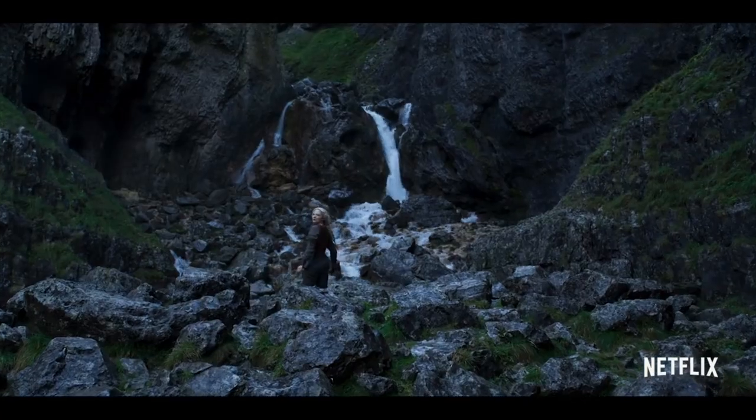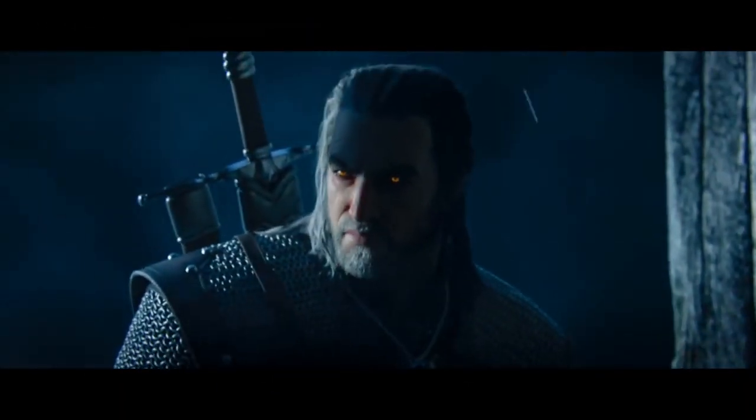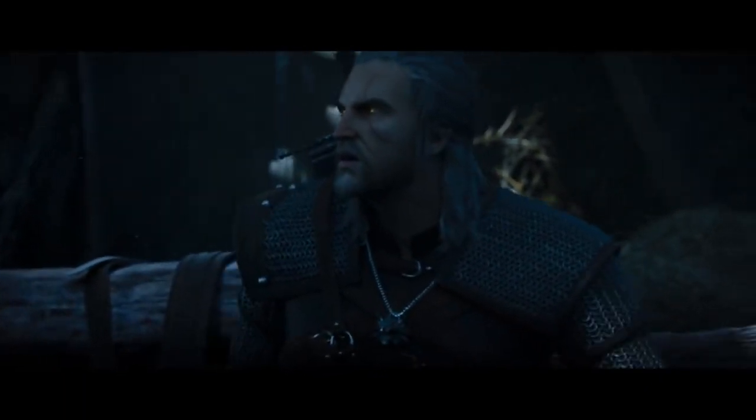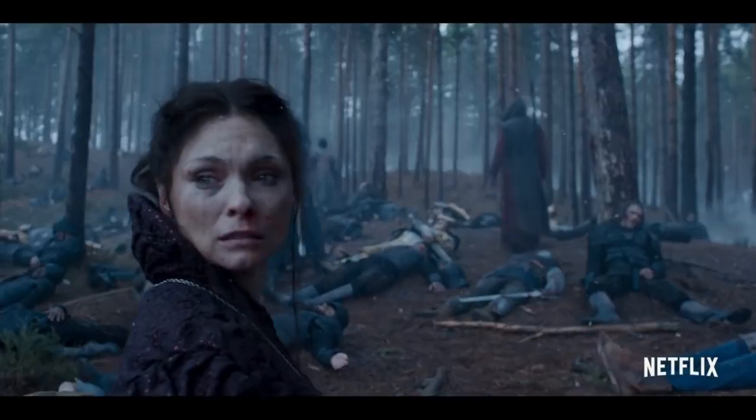There was one Witcher so resilient to the Trial of the Grasses that he underwent more experimental trials that gave him even more strength — and this is also why his hair is completely white. His name is Geralt of Rivia. There have been others who went through these extra experimental trials, but Geralt was the only survivor.